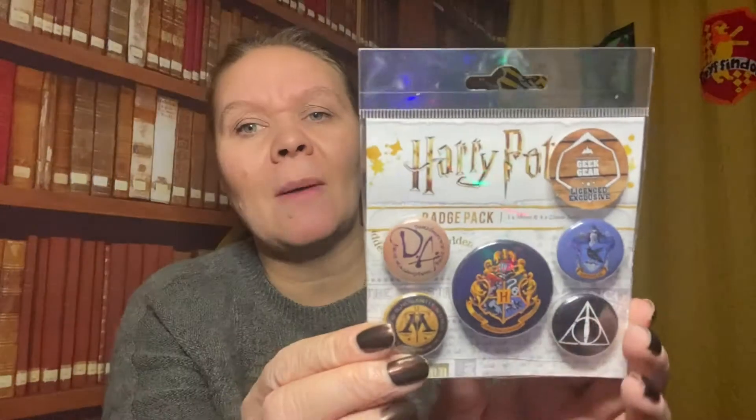There's all sorts in it — I've got a badge pack. These are just random badges from the Wizarding World. I've got a DA badge — that's quite cool. We've got the Ministry of Magic, the Hogwarts logo, the Deathly Hallows, and randomly a Ravenclaw badge. But yeah, they're fine.